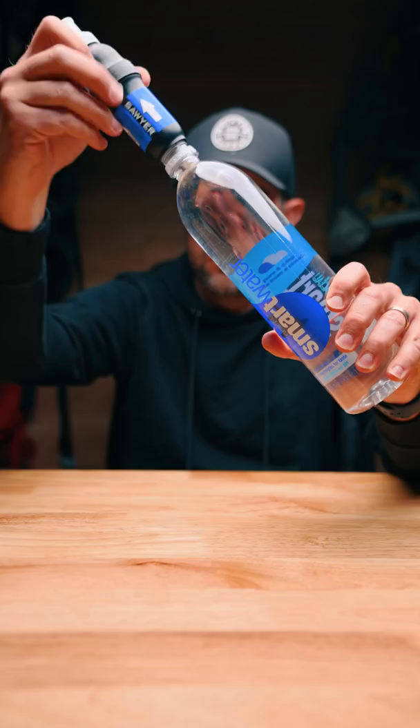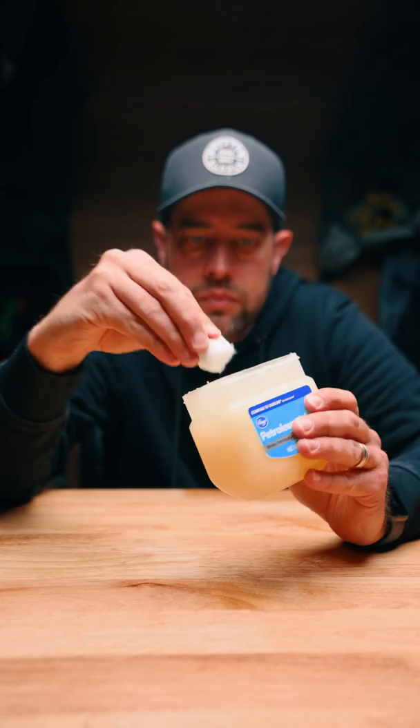And you need fire at camp, right? You could buy some expensive fire starters, or you could make your own with petroleum jelly and cotton balls.